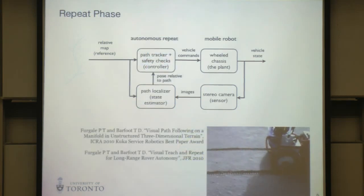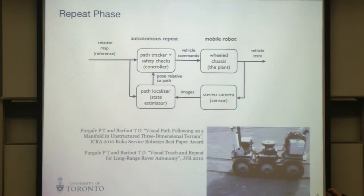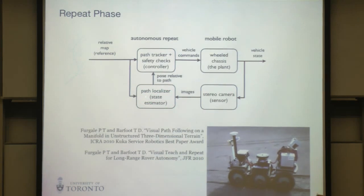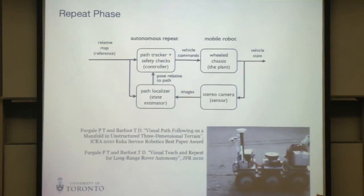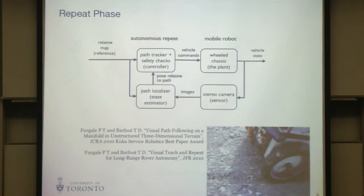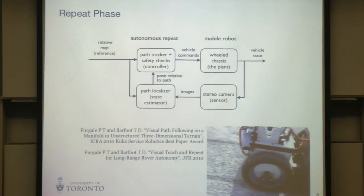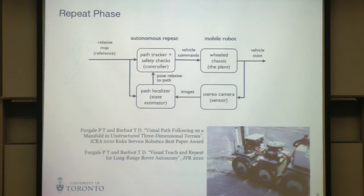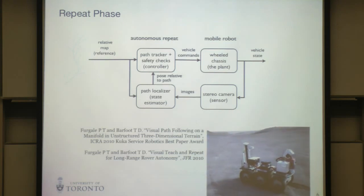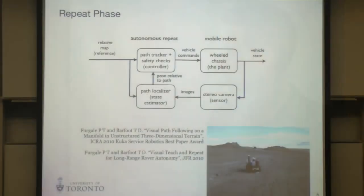We can use that relative map to navigate the robot on an autonomous repeat. Something takes the relative map and the current camera view, localizes the robot with respect to the path, and passes that to a path tracking controller that zeros the errors. This is good enough to make a robot drive around outside literally in its own tracks with centimeter-level precision over many kilometers. We can teach routes of two to five kilometers through outdoor unstructured environments and automatically repeat them with high robustness.